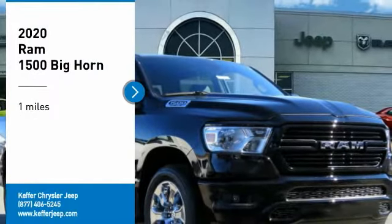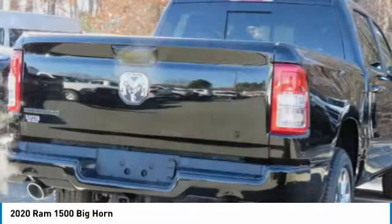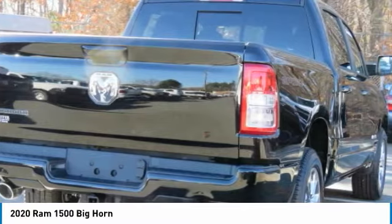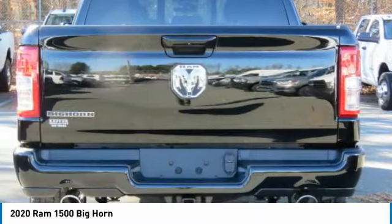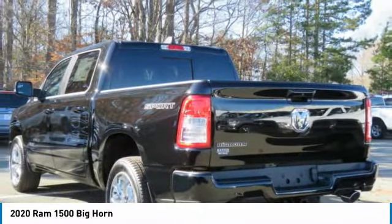Stop by and take a look at the 2020 Ram 1500. It went up against the Chevrolet Silverado, Ford F-150, and Toyota Tundra — all excellent trucks in their own right — and the Ram took home the prize for its well-rounded strengths.